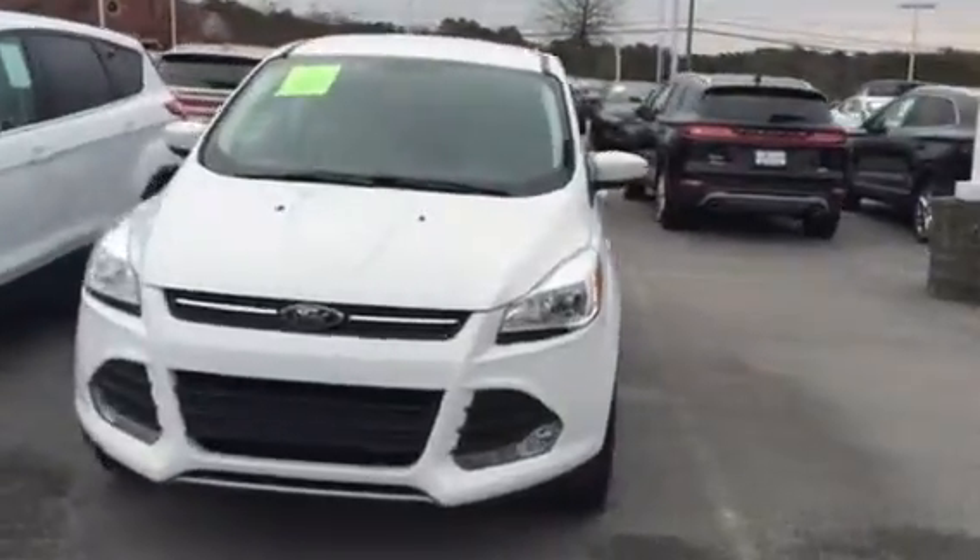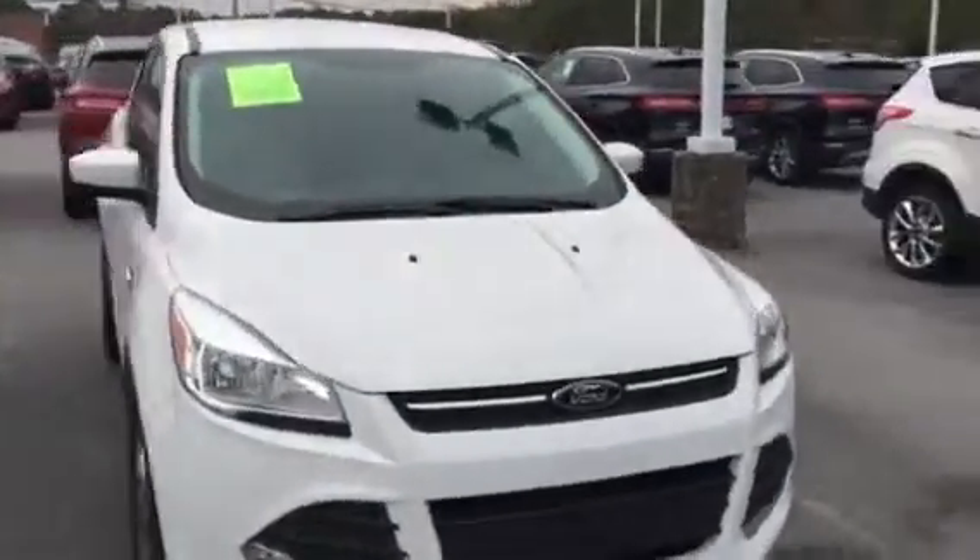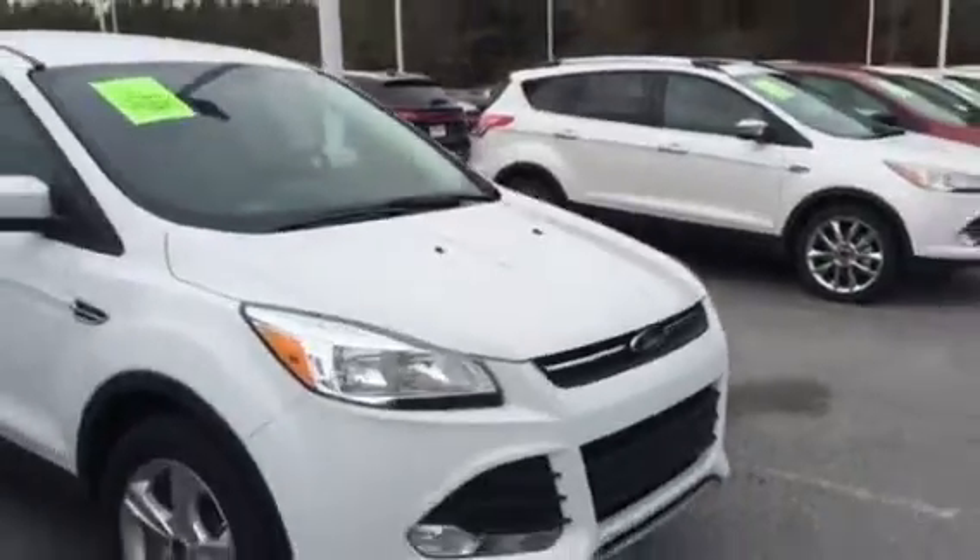Hey Raphael, this is Bradley Wilson at Long Lewis Ford Lincoln. I wanted to give you a quick look at what the SE Escapes are.